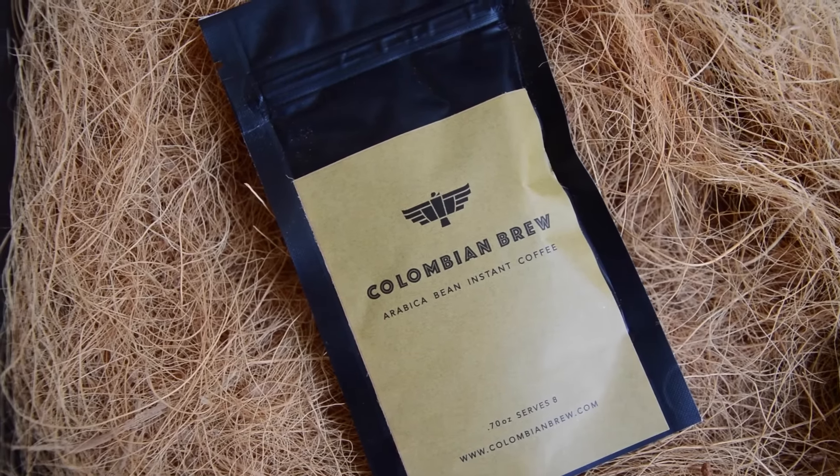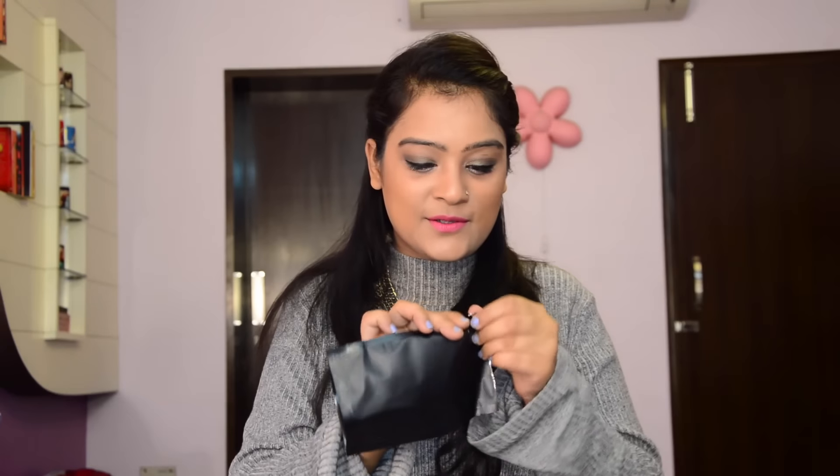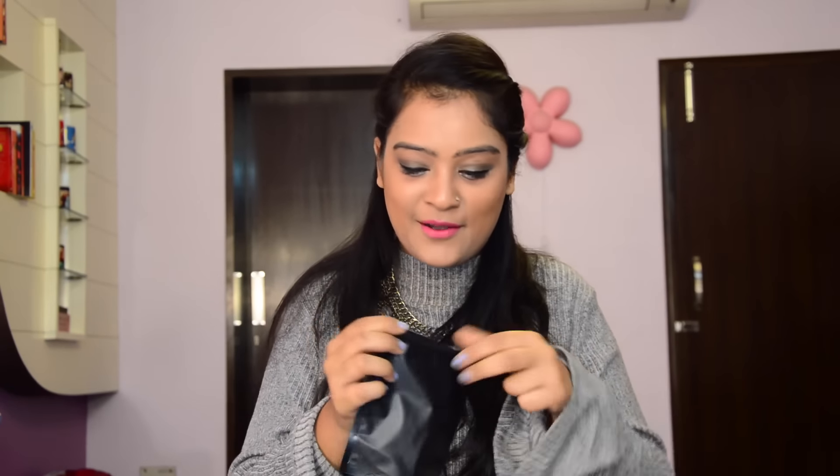The next item is a coffee sachet by Colombian Brew — an Arabica bean instant coffee with eight servings. Just as a fun fact, Colombia has the second largest coffee production in the world, so I'm sure it'll be really nice. The last item is a packet by Christopher Coco with 55% dark assorted chocolates.